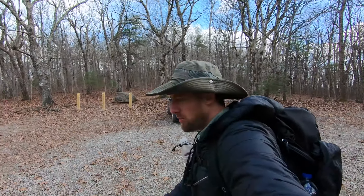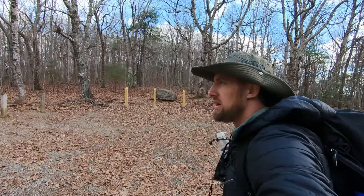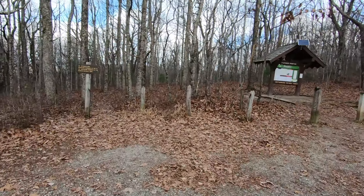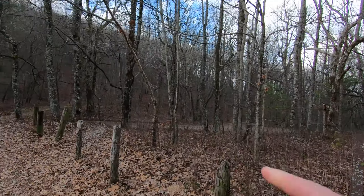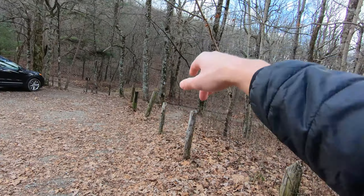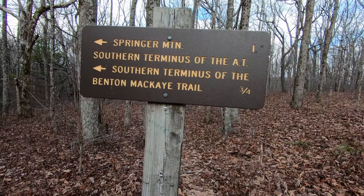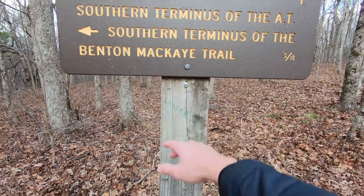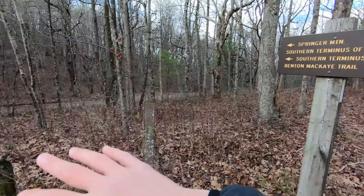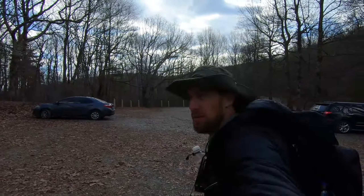This should be a pretty easy hike — it's only about a mile there and then another mile back. You can see there's a little sign here: Springer Mountain, which is over there to the left. You can see the trail up there. Southern terminus of the Appalachian Trail, and also where the Benton McKay Trail starts as well, right around here. But today we're going to be going on the Appalachian Trail.